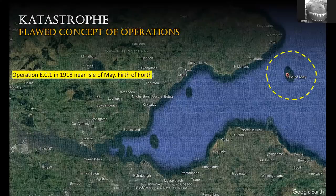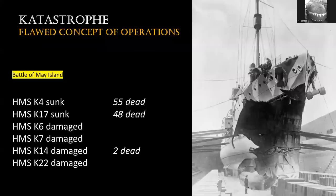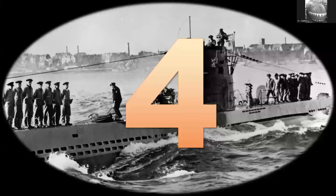This was demonstrated by a catastrophe: Operation EC1, a training exercise in 1918 near the Isle of May, forever known as the Battle of the Isle of May. Three submarines were lost and four more were damaged; three suffered deaths. Why? Collisions. The concept was to use submarines and warships in close proximity to each other, before effective underwater communication - even today we try to separate submarines and surface ships. At night, collisions occurred, and the submarines always lost and sank. Over 100 people died as a result of this flawed concept.